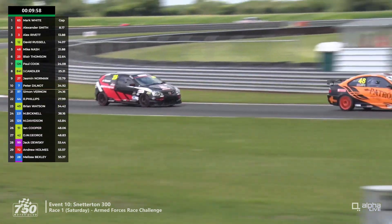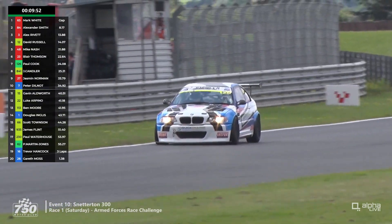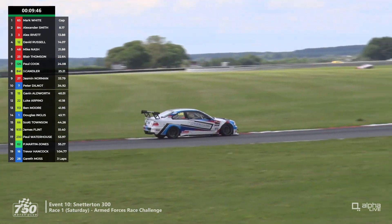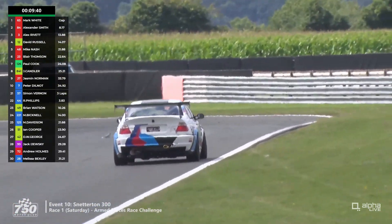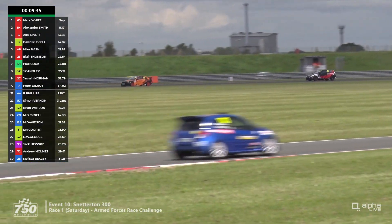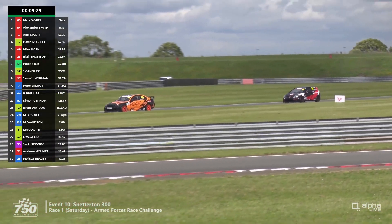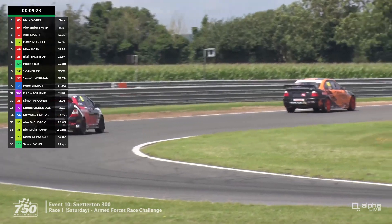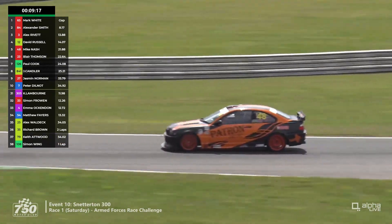We're watching the cars head through the left-hander at Park as we now have some spots of rain on the commentary box window — not very many, not a downpour. Paul Cook has done a 2:06.47, three seconds quicker than qualifying, and that's a new lap record in the Armed Forces Racing Challenge, beating the previous record of 2:07.6 by over a second. He's going to make short work of the next two — David Russell and Alex Rivette. We're still watching the battle for fifth, sixth and seventh between Mike Nash and Blair Thompson.